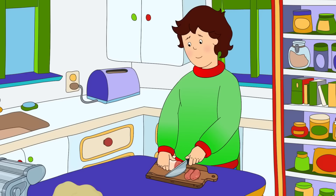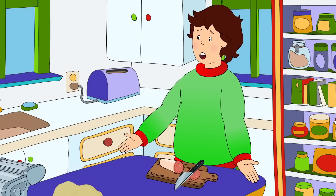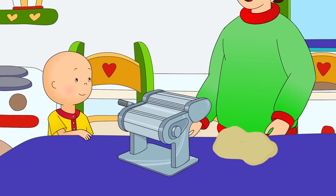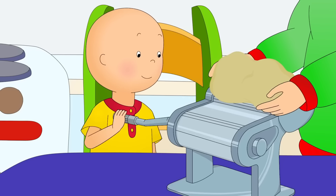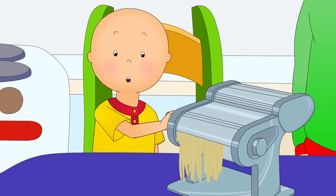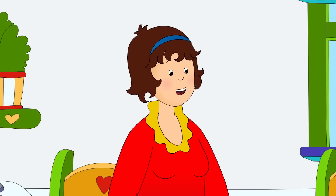Daddy! Look at the menu we made! Wow! That looks amazing! The pictures look good enough to eat! Okay, Caillou, I'll hold the pasta and you can turn the handle. Wow! Look! I'm making spaghetti! It looks delicious!